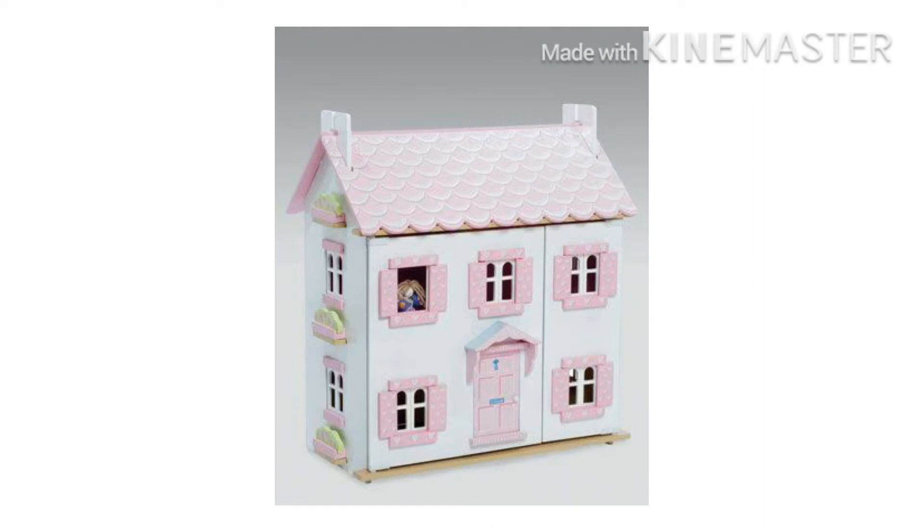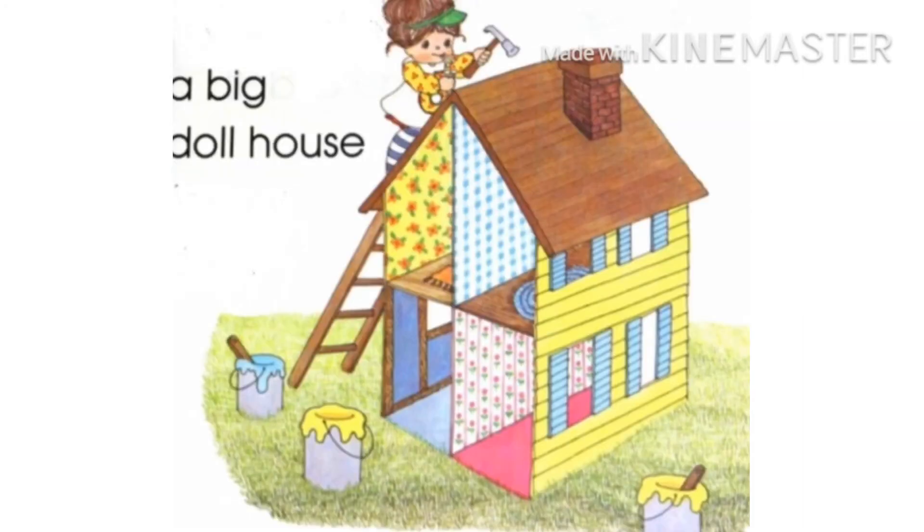Little D said, 'I will make a doll house for my dolls.' Now look, she is making a big doll house. A beautiful doll house is made!